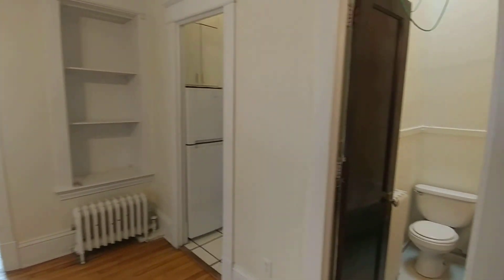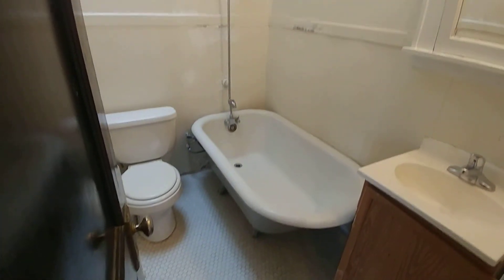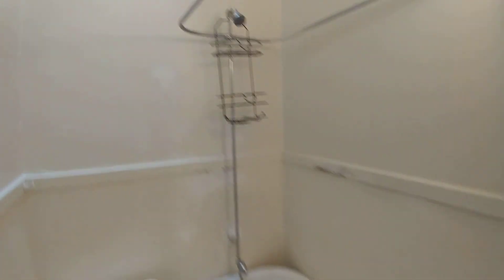We walk into a living room and immediately to our right is a bathroom with a clawfoot tub and skylight.